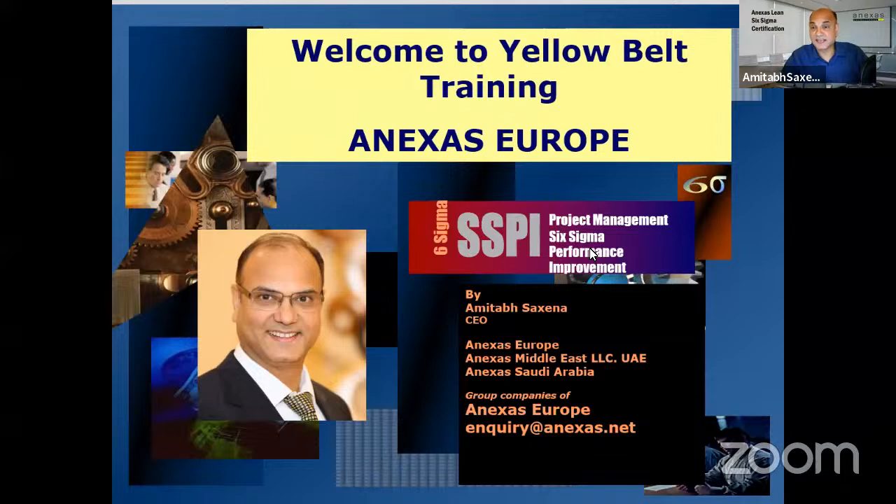In our past Yellow Belt training sessions I've taken examples from procurement. The last one covered oil and gas rig move reduction. All our Yellow Belt sessions are recorded and you'll get the recording if you attend the full program till the end.